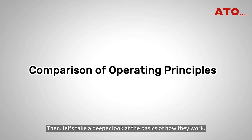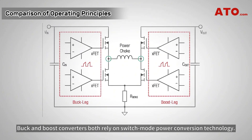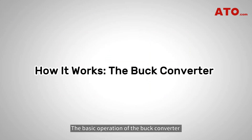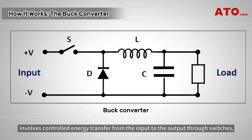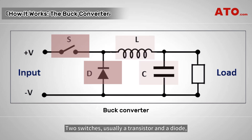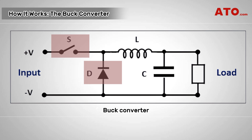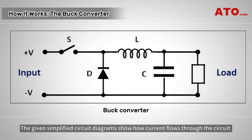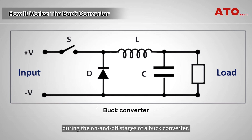Let's take a deeper look at the basics of how they work. Buck and boost converters both rely on switch mode power conversion technology, meaning they both use one or more transistors as a switch which rapidly turns on and off to control the output voltage. The basic operation of the buck converter involves controlled energy transfer from the input to the output through switches, an inductor, and a capacitor. Two switches, usually a transistor and a diode, are employed to control the current flow through the inductor. The given simplified circuit diagrams show how current flows through the circuit during the on and off stages of a buck converter.